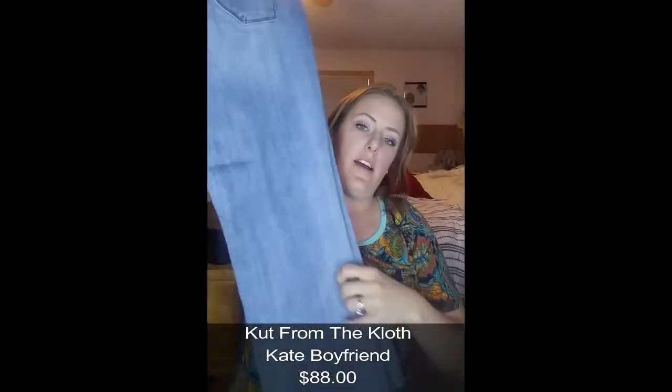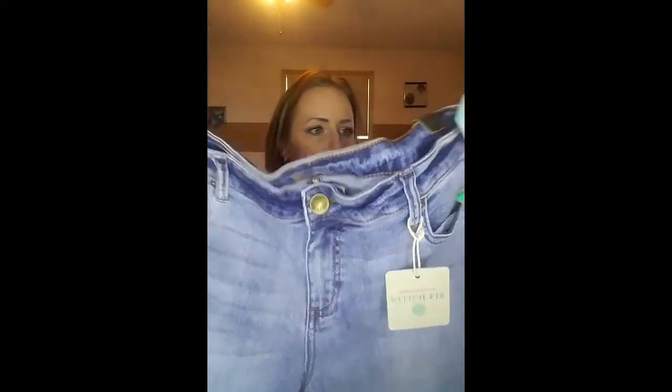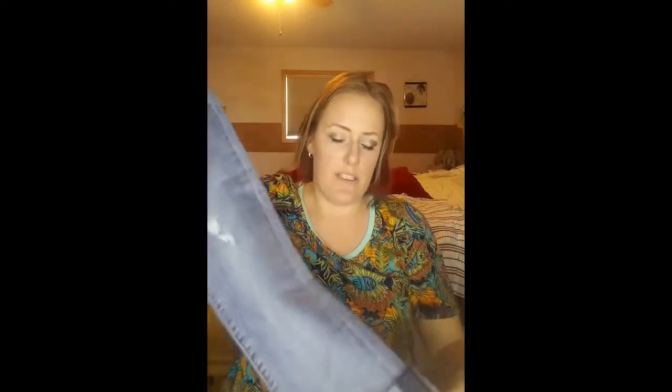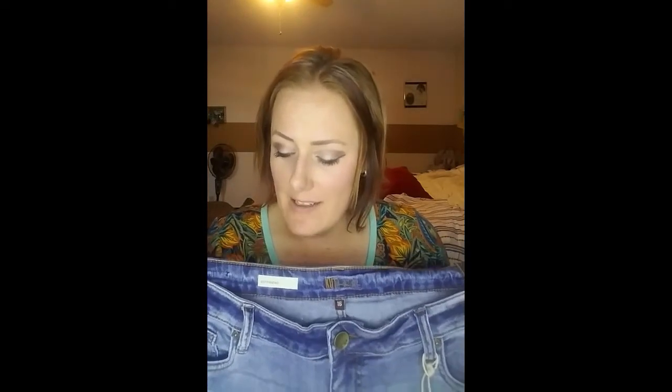All the tops are plus size — extra extra large — and the jeans are a size 16. They're Cut from the Cloth distressed boyfriend jeans in a light color with a little distressing on them. They look like they could be a good length and they're already rolled about three times, which makes them even longer — that's where I struggle with jeans being long enough. These jeans are $88.